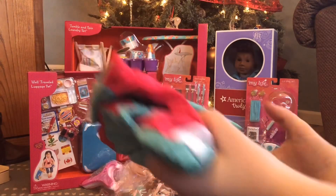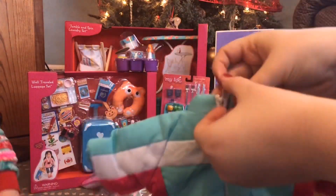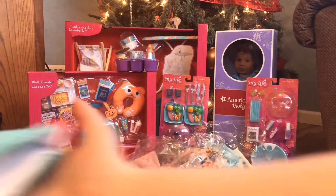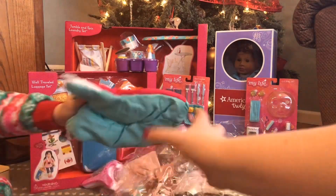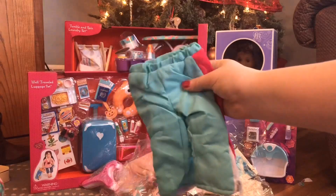Outfit number one is kind of like a snowsuit because it comes with a coat and boots and things. First off we have this adorable little coat — it has pink stripes on the side, one white stripe in the middle, and it's blue for the main color. The inside is really soft and nice and it has a zipper down the middle.